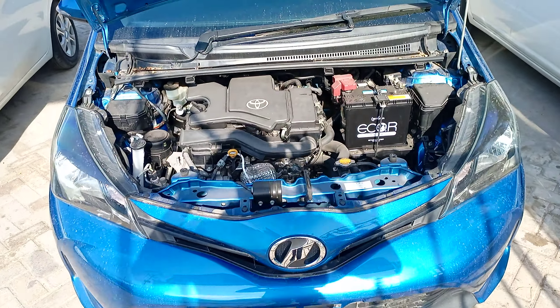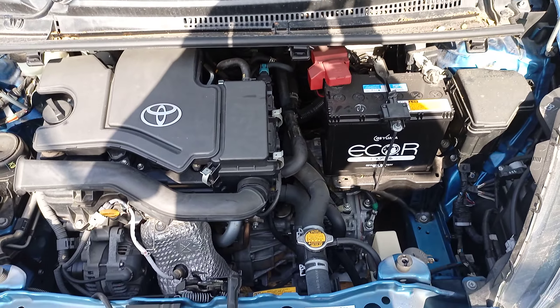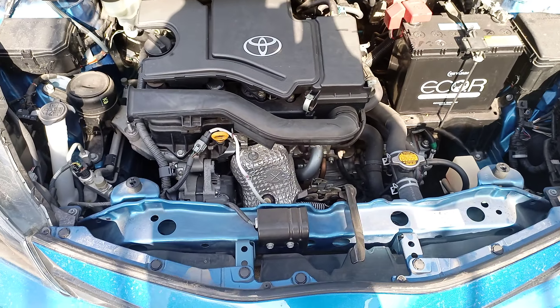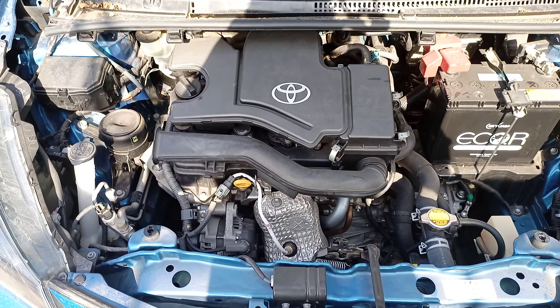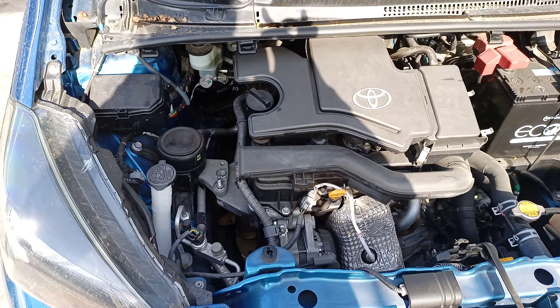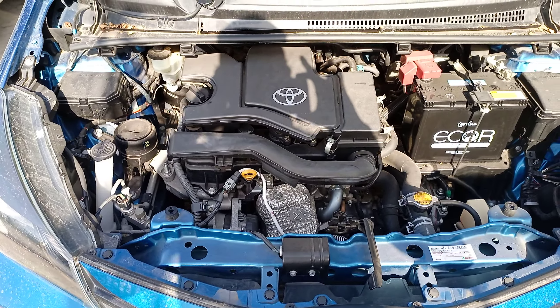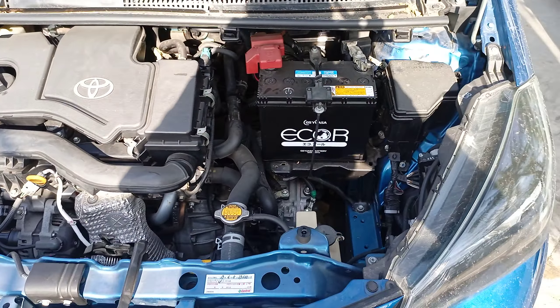So this is the engine right here. It's a clean engine, although I can notice some shaking. That could be because of lack of servicing — it may have a dirty throttle. So once that is serviced, this is a vehicle that is good to go.